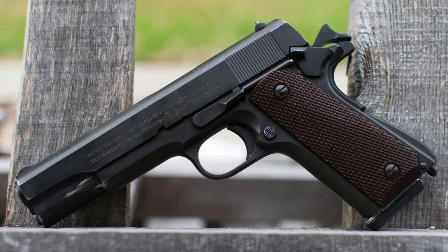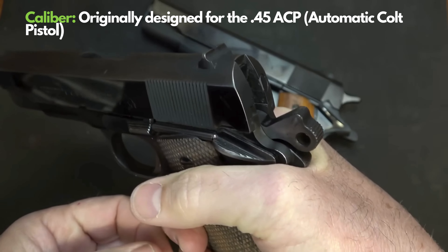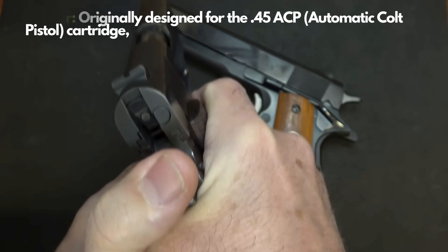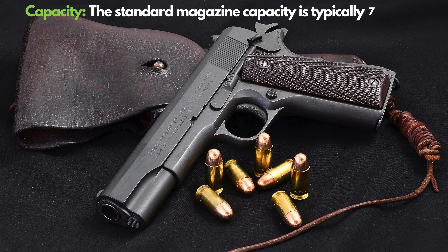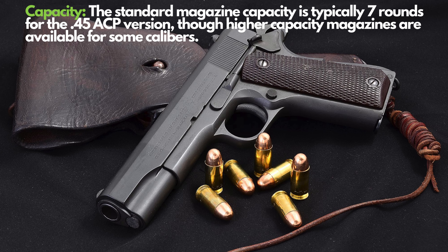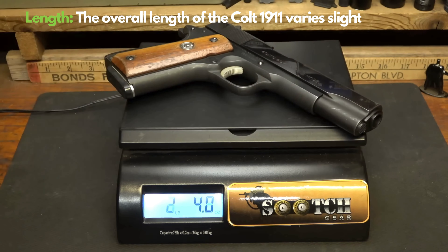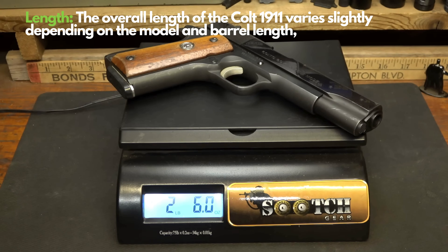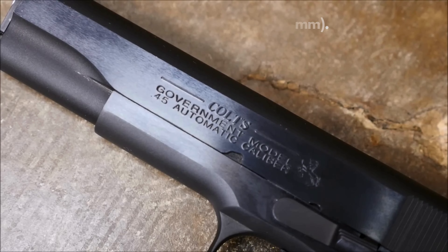Number 5: Colt 1911. The legendary Colt 1911, designed by John Browning, has been a favoured model in both military and civilian use for over a century. This heavyweight, chambered in .45 ACP, offers a 7+1 round capacity. Weighing about 1.1 kg and with a 127mm barrel length, it provides balanced durability and precision in short distances. The single-action trigger mechanism allows for quick and accurate shots.